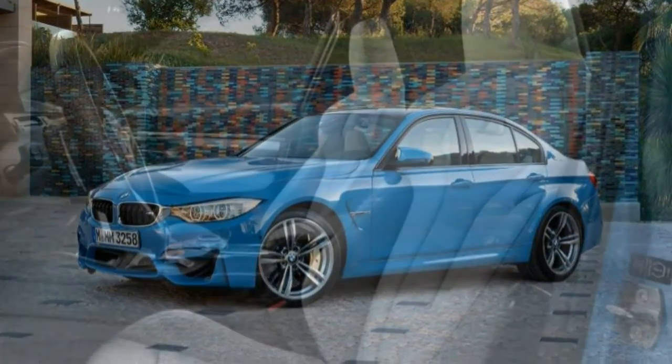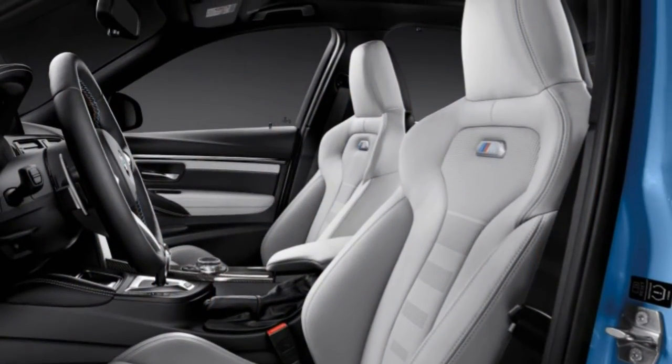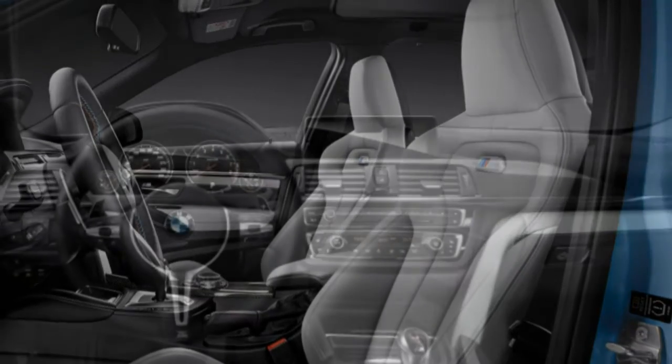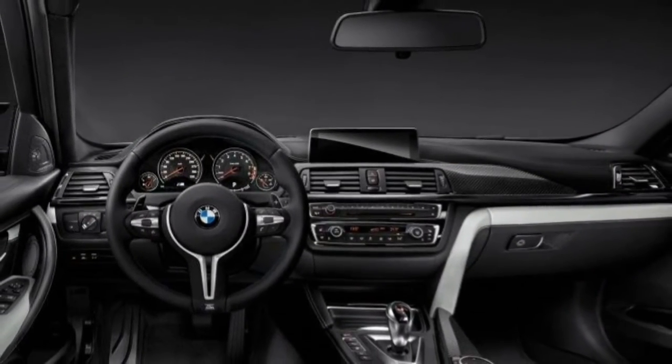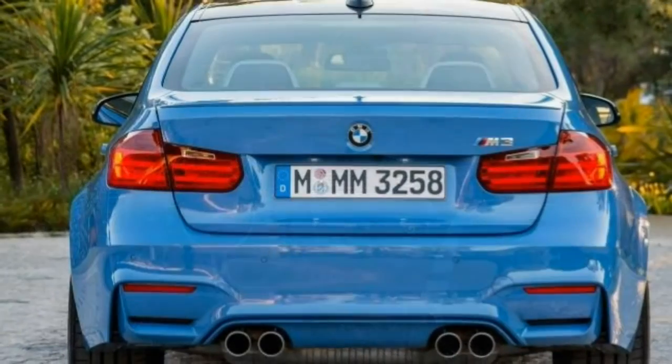BMW's latest iDrive entertainment system is powerful and relatively easy to learn and operate. Apple CarPlay is available wirelessly, but only as an option.